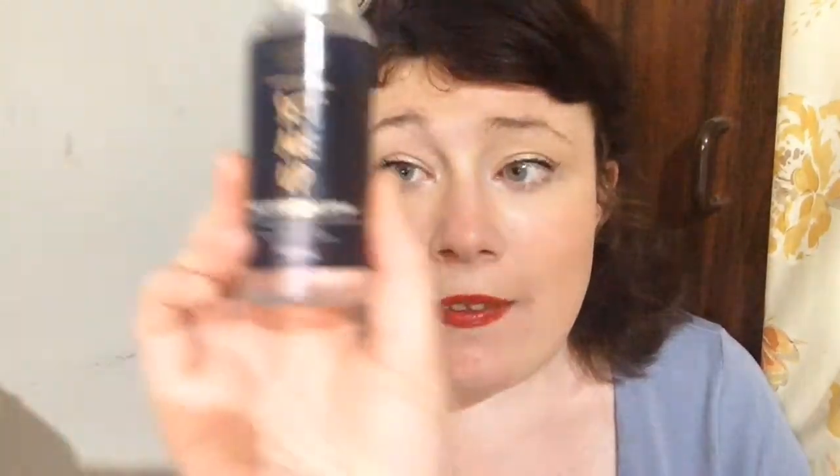Mind you, it's been on all day. I put this makeup on probably about 11 o'clock this morning — not the lippy, I just applied the lippy then. However, the second product I got from Aldi...